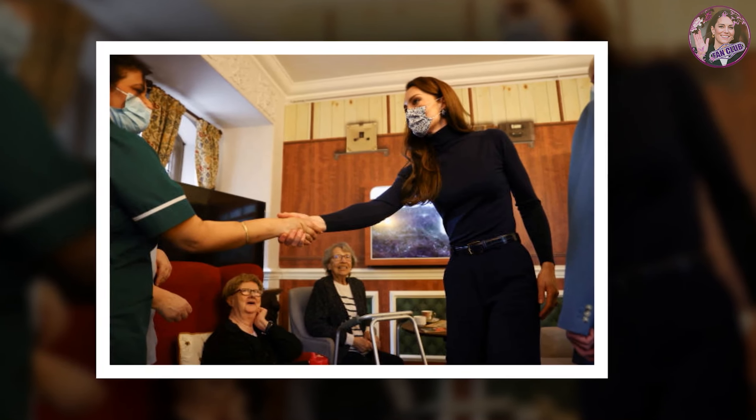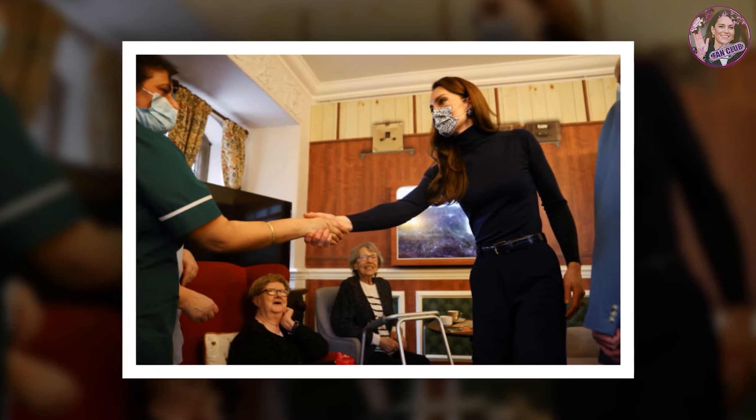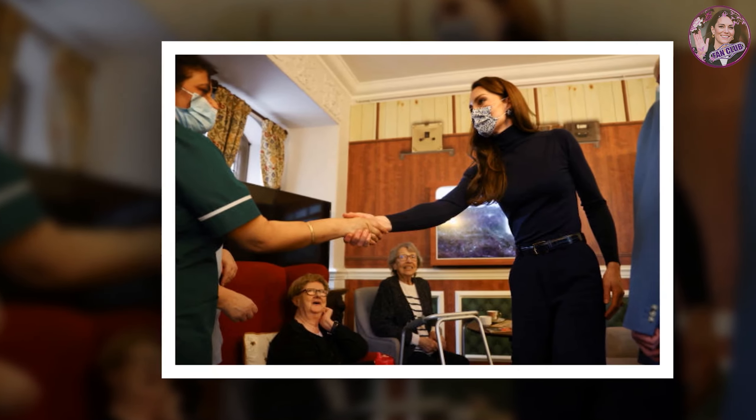As usual, Middleton's hair was worn parted down the middle and set in loose waves that cascaded down her back, while her glowy makeup combo was immaculate as ever.